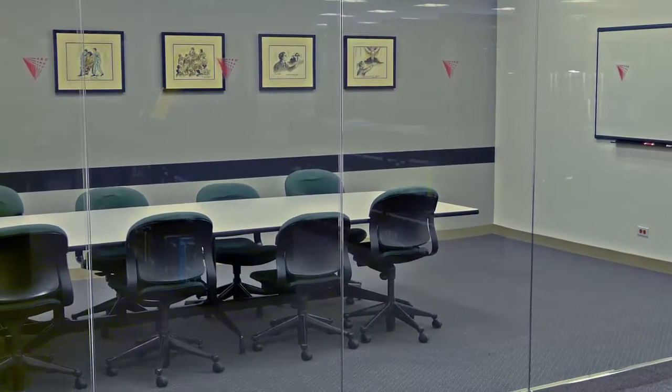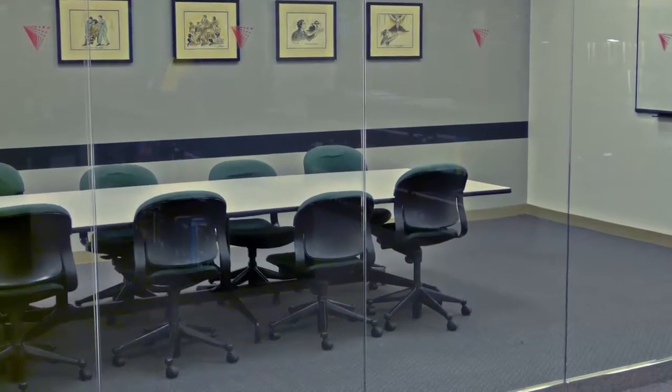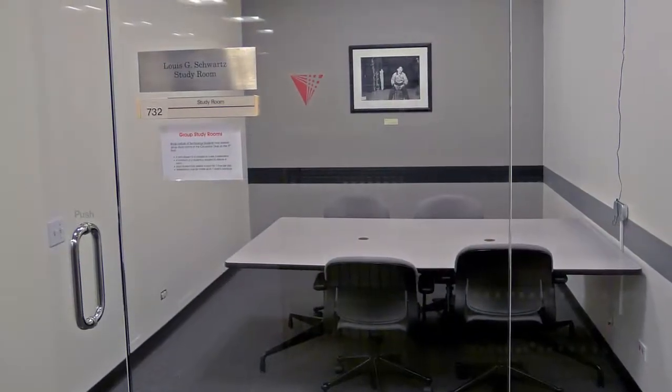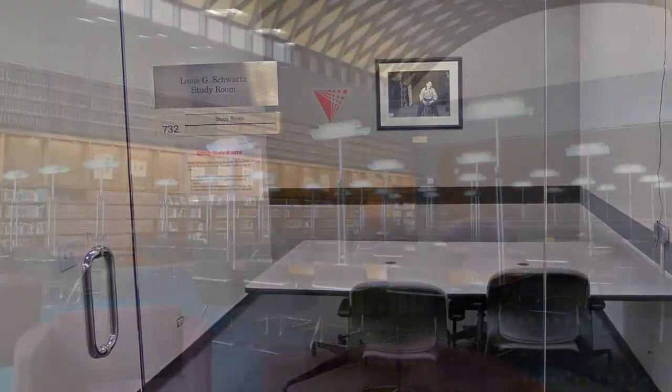Study rooms located throughout the library provide comfortable seating and work areas for groups of students. Students can reserve these rooms for up to one hour per student per day by visiting the service desk on the 9th floor.